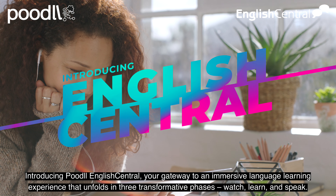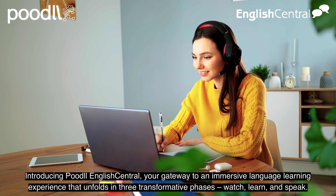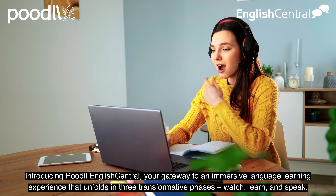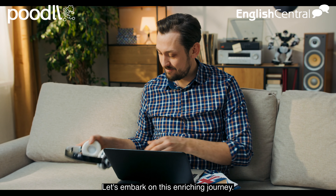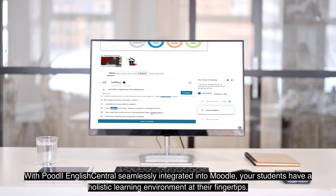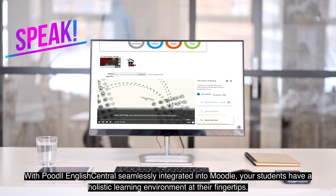Introducing Poodle English Central, your gateway to an immersive language learning experience that unfolds in three transformative phases: Watch, Learn, and Speak. Let's embark on this enriching journey. With Poodle English Central seamlessly integrated into Moodle, your students have a holistic learning environment at their fingertips.